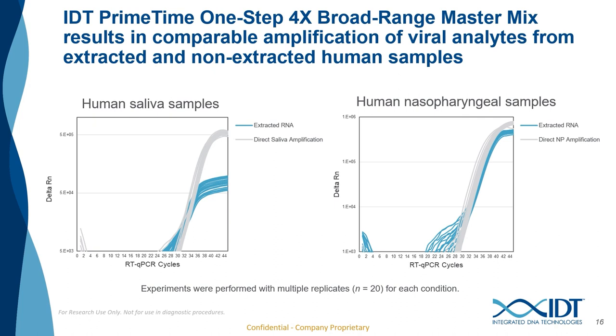For these next two curves, the curves in gray represent direct amplification of either saliva or nasal pharyngeal samples with the direct amplification enhancer present, and the curves in blue represent traditional extraction of an RNA target without the direct amplification enhancer. Addition of the direct amplification enhancer resulted in improved amplification for saliva samples, but similar results were observed for nasal pharyngeal swabs. The data suggests that inhibitors can be carried over through the extraction process, as samples with the direct amplification enhancer present outperformed the extracted samples for saliva.